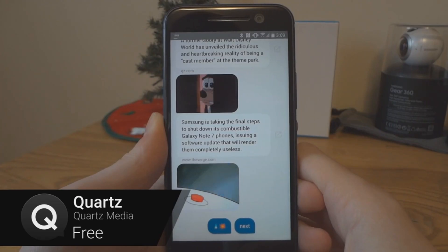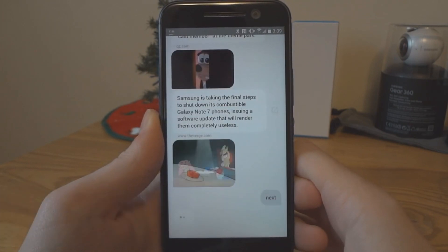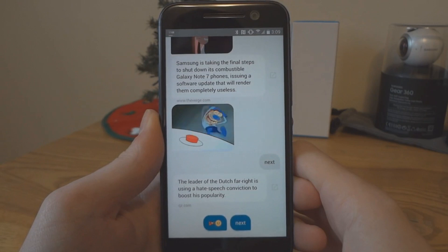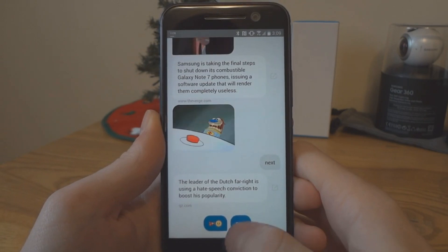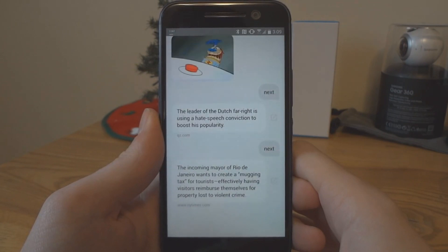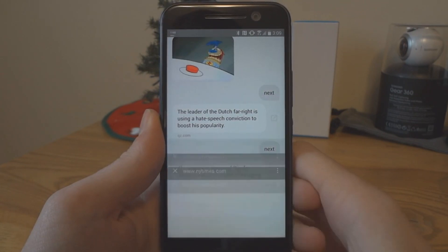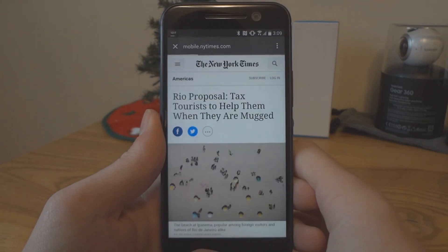Quartz is a news app unlike anything you've used before. Instead of a boring list of headlines, Quartz presents the news in a user interface you're familiar with. Open the app and a friendly bot will tell you about a news story, often with GIFs included. You can tap the link to read the full story, ask for more info in the chat, or move on to the next story. It's a nice easy way to get your news fix.